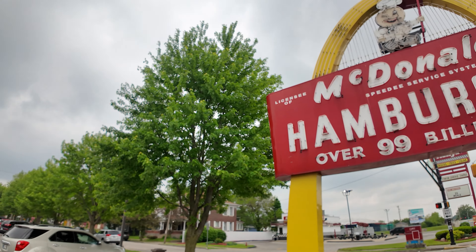Hey guys, welcome back to Set Streets and Eights. I'm Chris Bauer. I am in Muncie, Indiana today in front of a 1950s era Speedy McDonald sign. How cool is that?